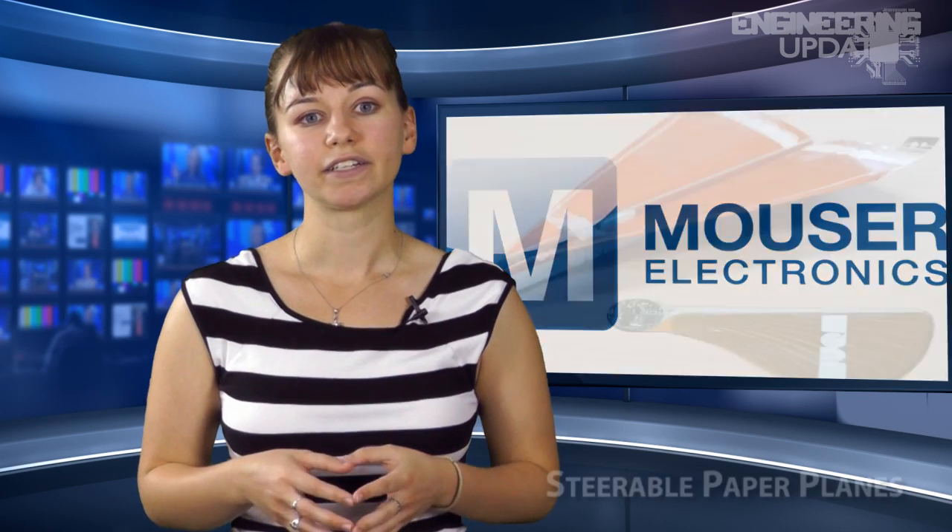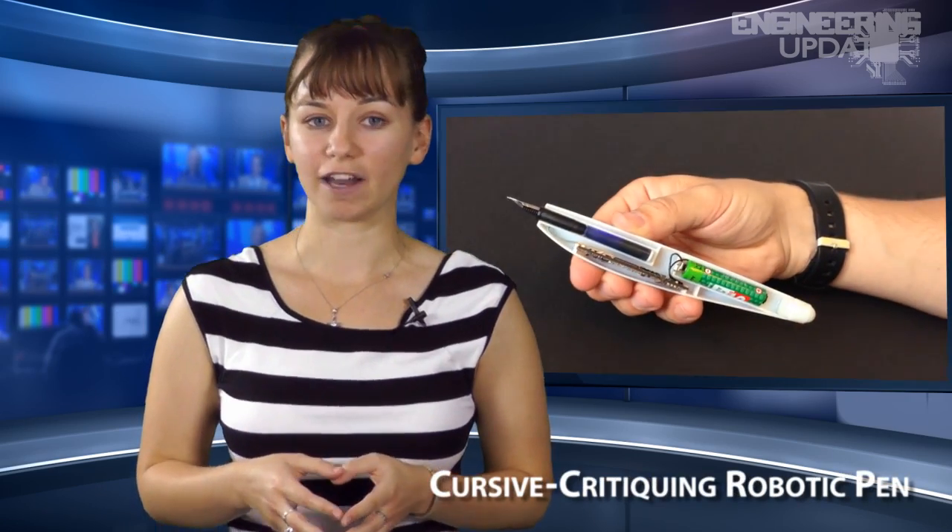In this week's headlines: steerable paper planes, an educational robotic fish, and a cursive critiquing robotic pen.